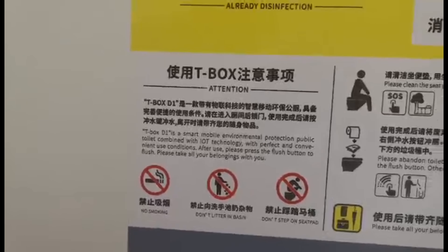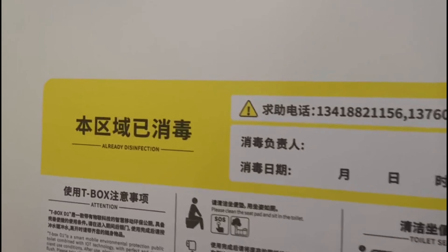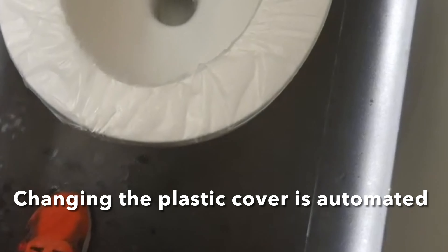Please take all your belongings with you. Okay — disinfecting. This thing automatically disinfects itself. There's a place to hang your stuff. And oh — there's plastic on the seat. I'm going to show you the inside of the box.